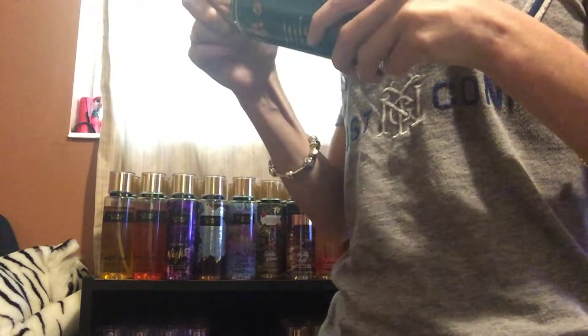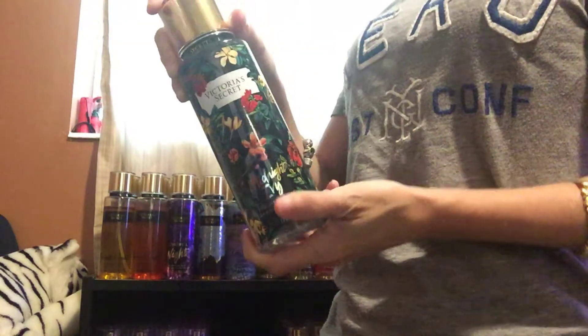Next, I have Midnight Ivy. This is a new one from the new collection. This one smells really good — it's very sweet. So I'm going to keep that one.